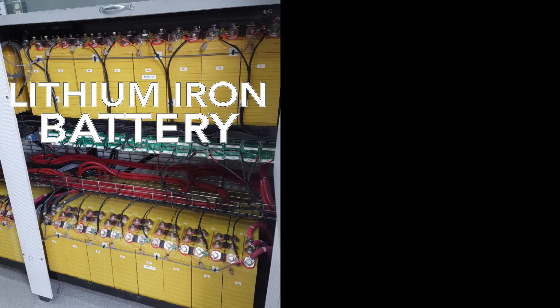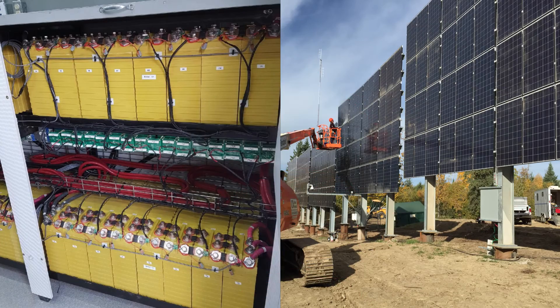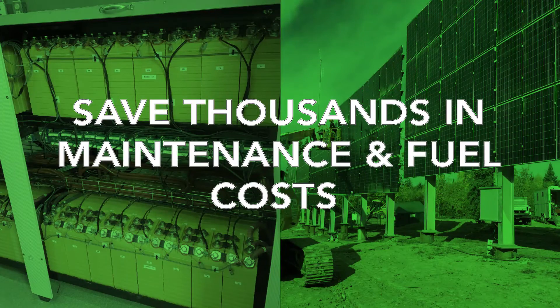By implementing our lithium iron battery with the solar array and replacing fossil fuel burning generators, we're able to save thousands in maintenance costs.